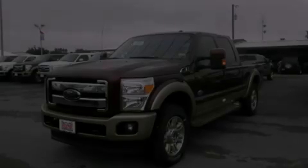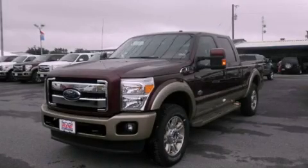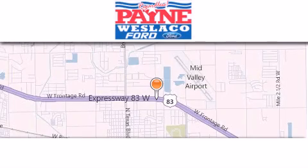Stop by today and test drive this automobile for yourself. Thank you for considering Payne Weslaco Ford for your next luxury vehicle.